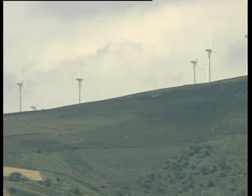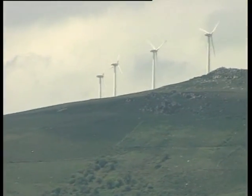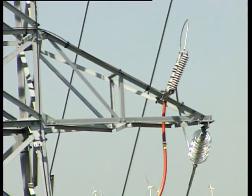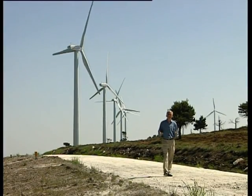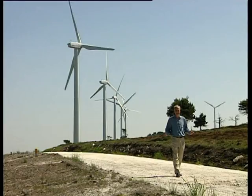También es necesario que la energía que se vaya a producir pueda entregarse en algún punto próximo de la red eléctrica y que ésta tenga capacidad para absorberla. Si todas estas condiciones se cumplen, se procede a estudiar con detalle el recurso eólico existente y a elaborar los proyectos y estudios de impacto ambiental necesarios para poder construir el parque eólico.